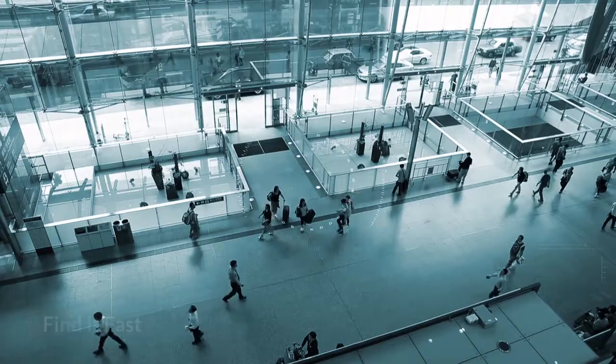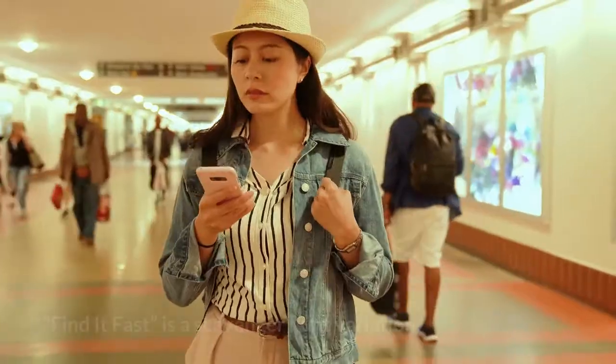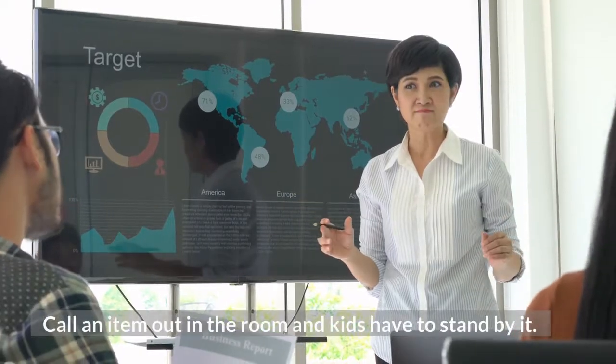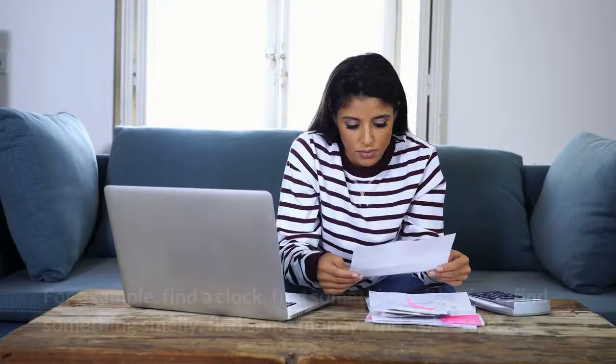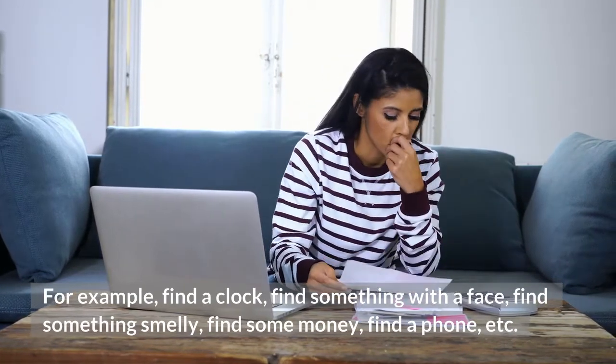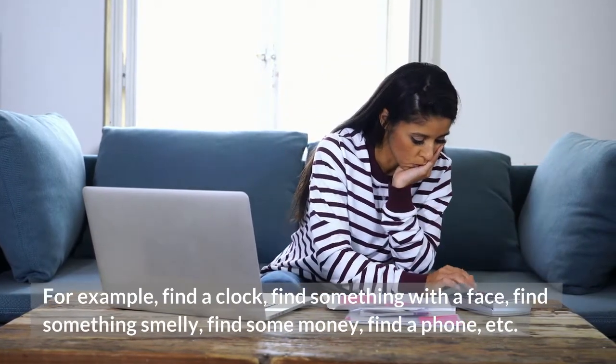7. Find It Fast. Find it Fast is a scavenger hunt variation. Call an item out in the room and attempt to stand by it. For example: find a clock, find something with a face, find something smelly, find some money, find a phone, etc.